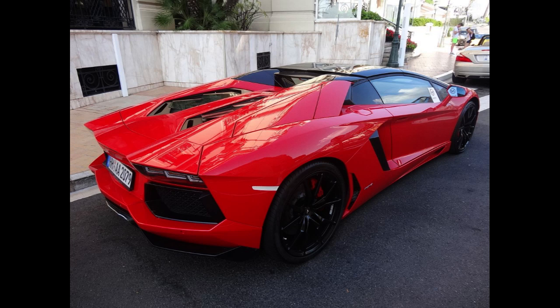Soon after the Aventador's unveiling, Lamborghini announced that it had sold 12 cars, with deliveries starting in the second half of 2011. By March 2016, Lamborghini had built 5,000 Aventadors. They are some of the best-selling Lamborghinis.